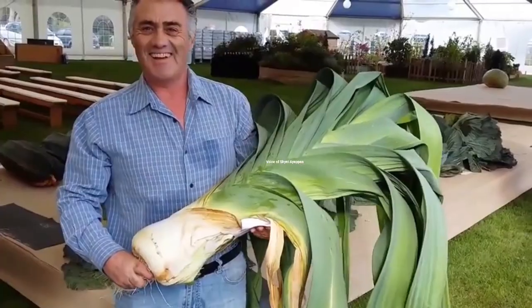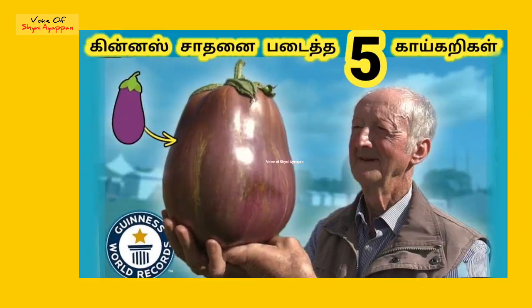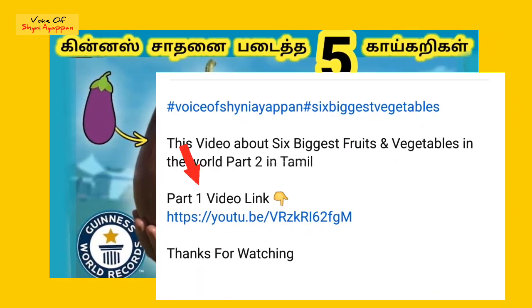Hello viewers! In this video, you can see the six-piece tomatoes. This is part one video. You can see the part one video link in the description.